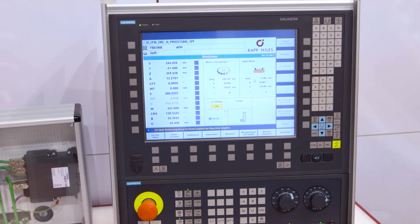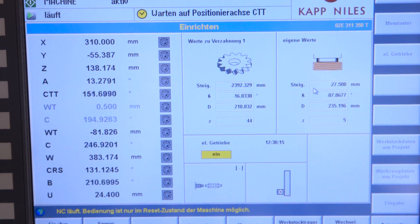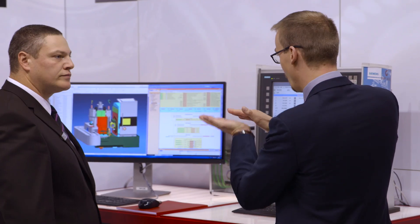In combination with a Sinumerik CNC, we have designed a hardware-in-the-loop solution. This combines the real controller with a functional model and leads us to virtual commissioning.